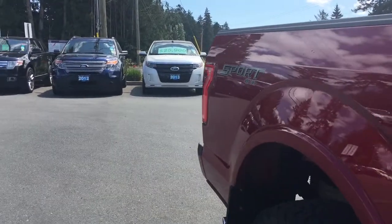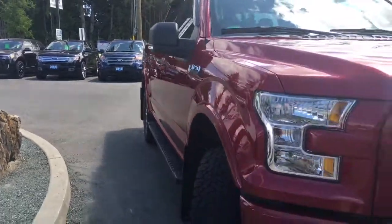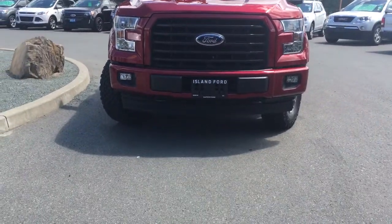Color-keyed bumpers, blind spot mirrors, integrated turn signals, fog lights, as well as halogen headlights, and so many more reasons to come on down to Island Ford Superstore, the number one rated Ford dealer in BC.